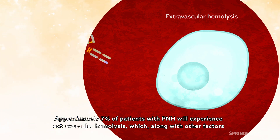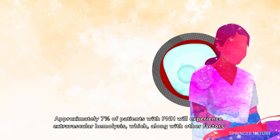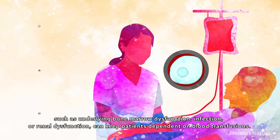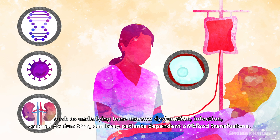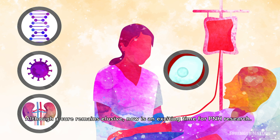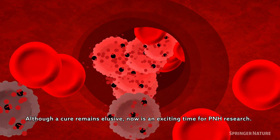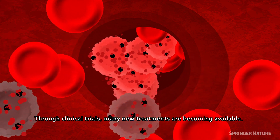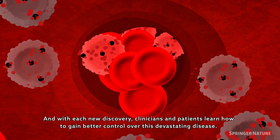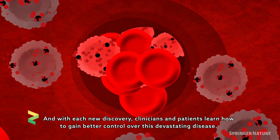Approximately 7% of patients with PNH will experience extravascular hemolysis, which, along with other factors such as underlying bone marrow dysfunction, infection, or renal dysfunction, can keep patients dependent on blood transfusions. Although a cure remains elusive, now is an exciting time for PNH research. Through clinical trials, many new treatments are becoming available, and with each new discovery, clinicians and patients learn how to gain better control over this devastating disease.